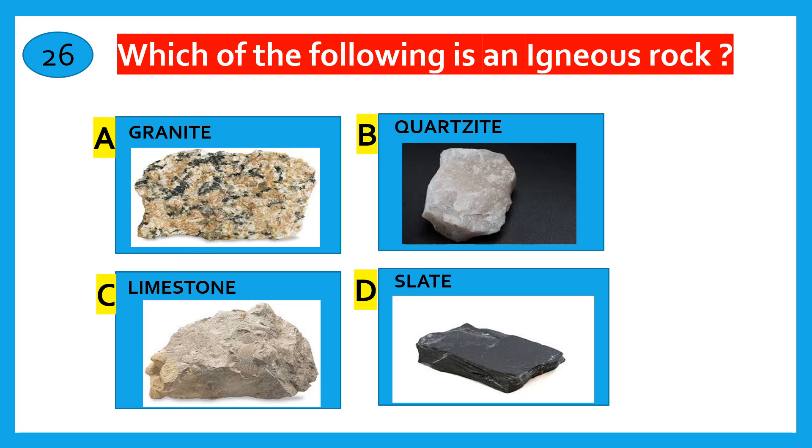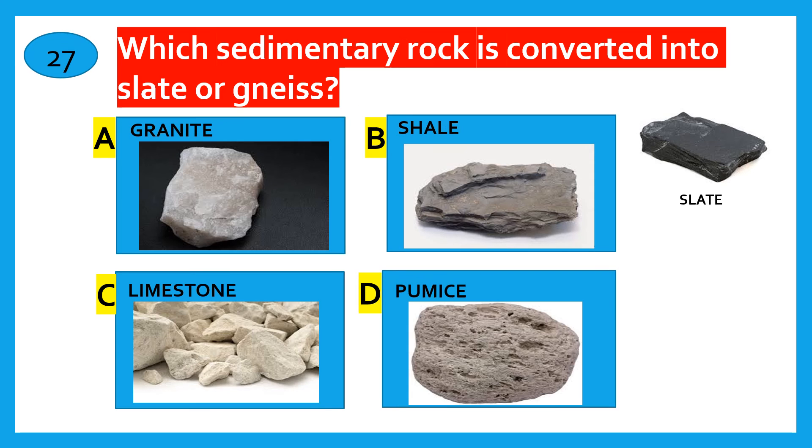Which of the following is Igneous rock? The correct answer is Granite. Which sedimentary rock is converted into Slate or Gneiss? Granite, Shale, Limestone, Pumice. The correct answer is Shale.